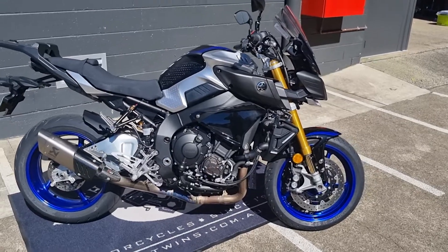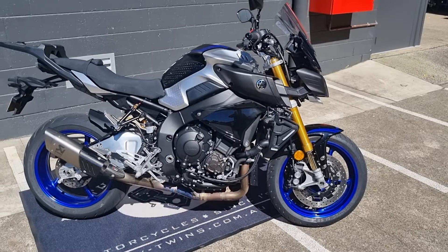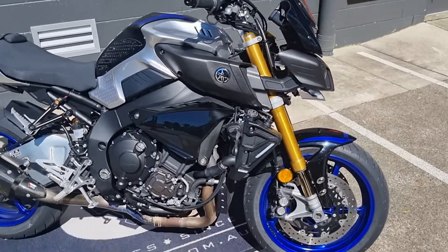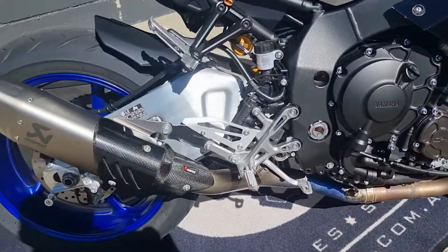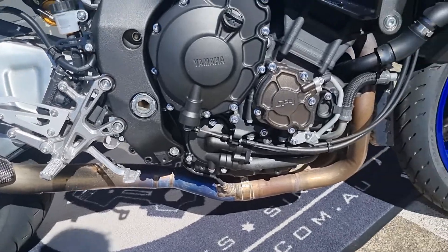This is the 2020 Yamaha MT-10 SP, excellent condition, all ceramic coating on the paintwork, been very well looked after. There's the Akrapovič pipe, it's been tuned, got the mid pipe on it as well.